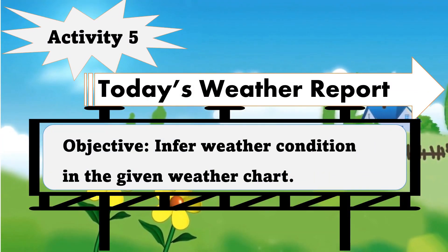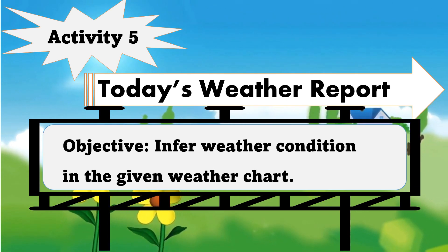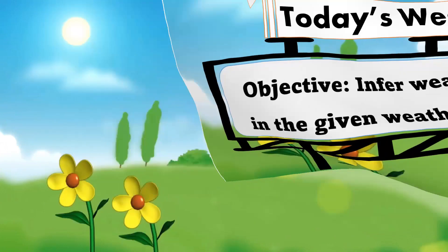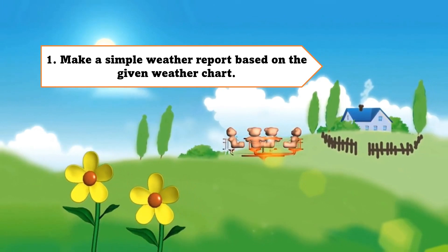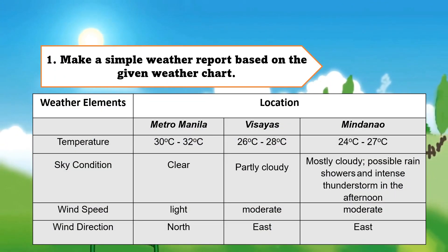For activity 5, 'Today's Weather Report,' objective: infer weather condition in the given weather chart. Make a simple weather report based on the given weather chart. Write your answer on your ISD.